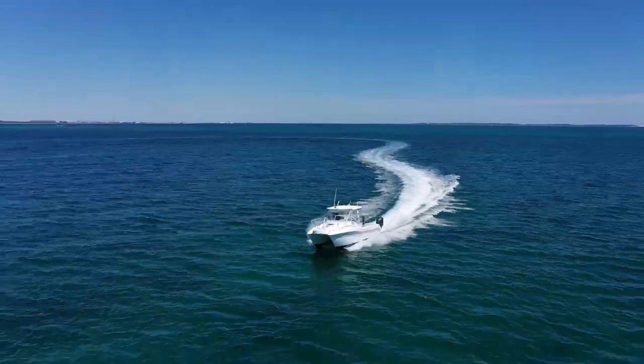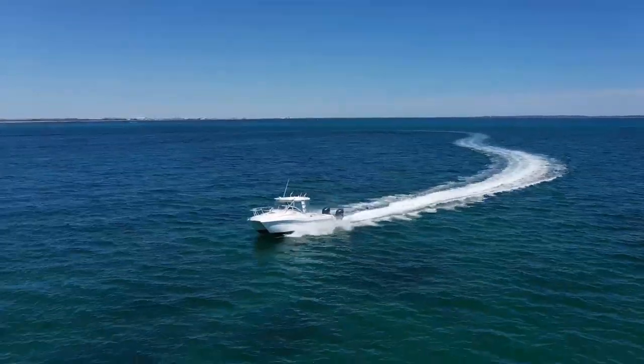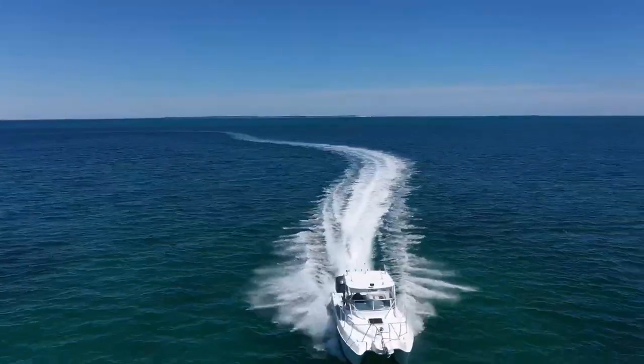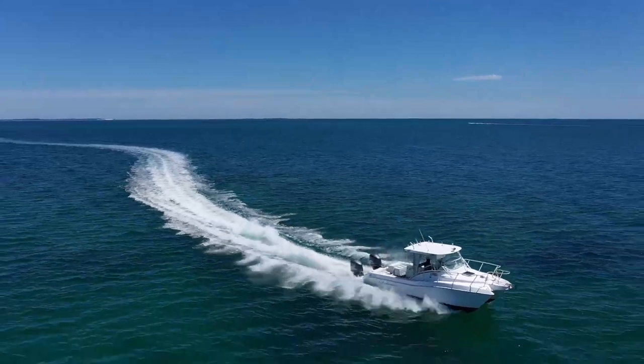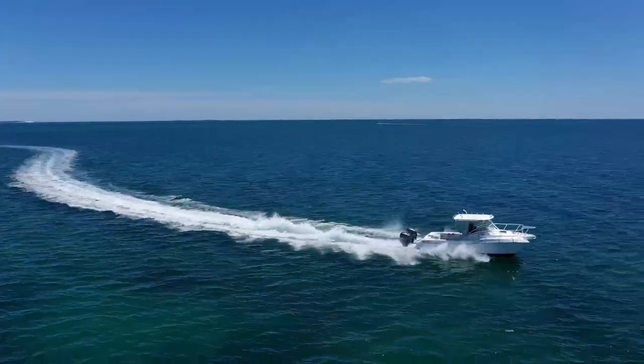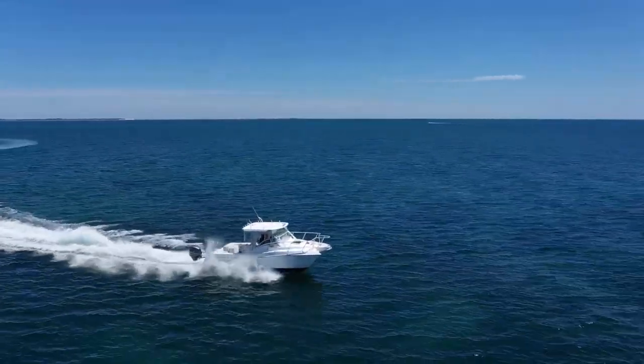Top speed 45 knots. Cruising speed — you can choose any speed between that and 45, but we're cruising along at about 25 right now. It is a beautiful day here, but at any speed this is a very comfortable boat.